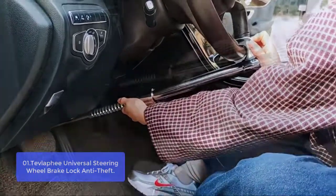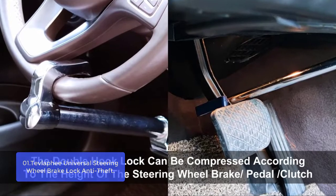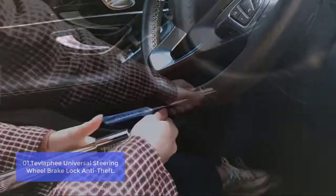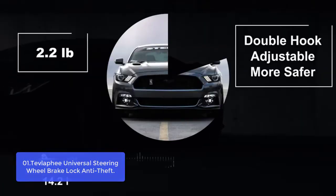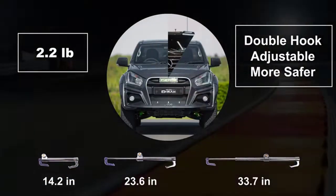Compared to other car locks, this one is flexible, easy to install, and take down. Our anti-theft car lock is made of high-quality aluminum and alloy steel, sturdy and durable. It can prevent cutting, anti-knocking, anti-corrosion, anti-cracking, and resist pry, saw hammer, and freeze-on attacks.